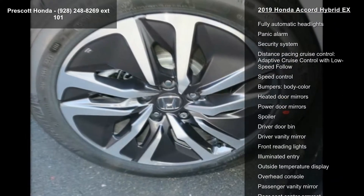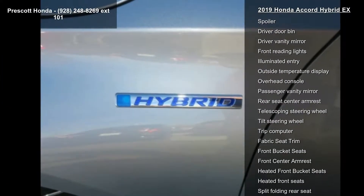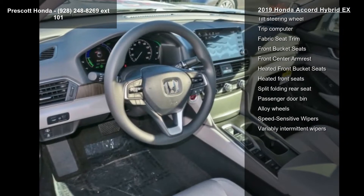Air conditioning, automatic temperature control, front dual-zone AC, rear window defroster, and power driver seat. If you are looking for a new car, this might be the one.